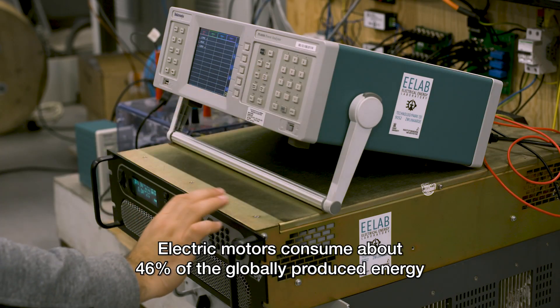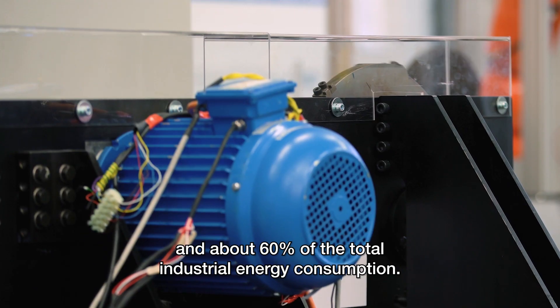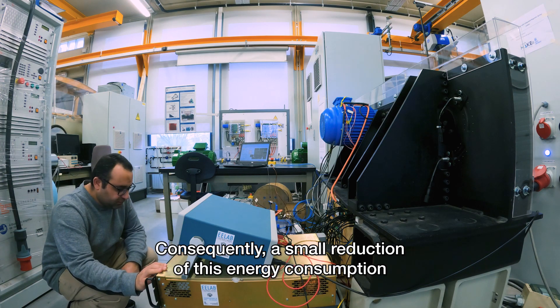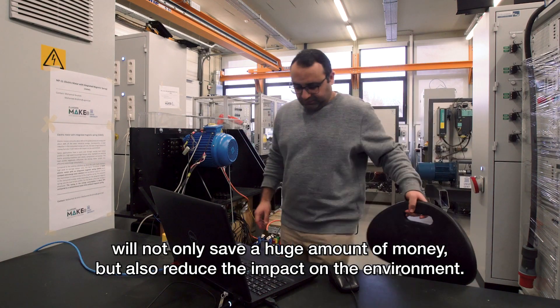Electric motors consume about 46% of the globally produced energy and about 60% of the total industrial energy consumption. Consequently, a small reduction of this energy consumption will not only save a huge amount of money but also reduce the impact on the environment.